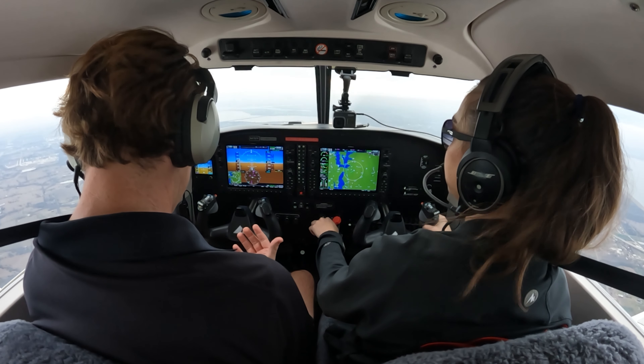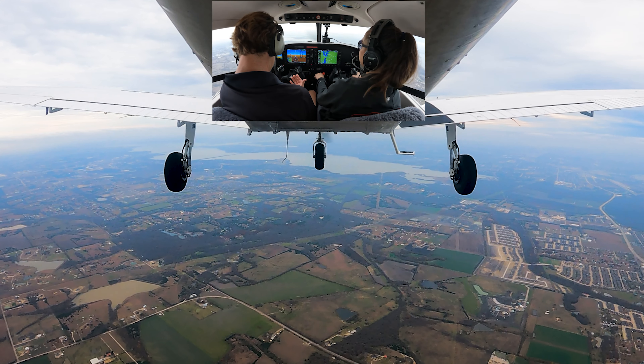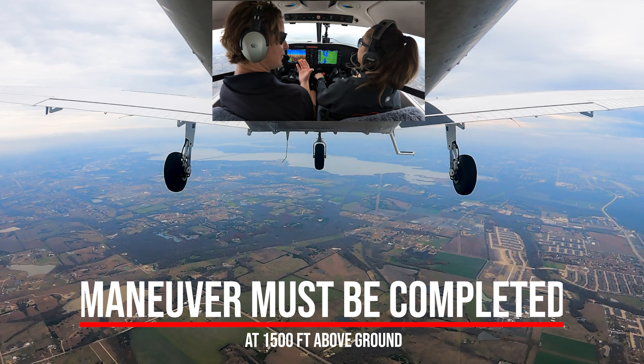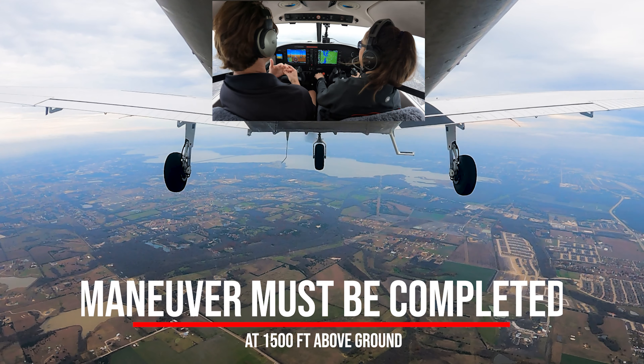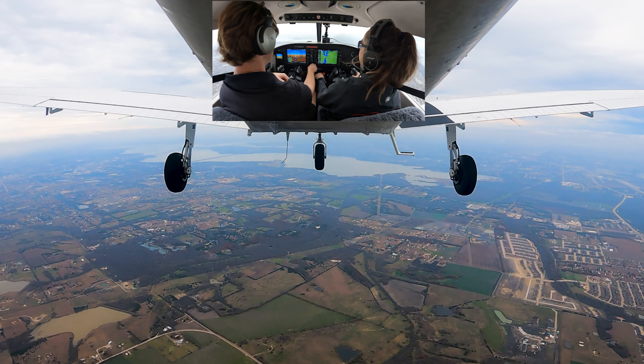I believe, if my memory serves me right, we've got to have this maneuver done 1,500 feet above ground level. So 1,000 AGL would have been a bust. Either way, we've got to get this knocked out — on our altimeter today that's 2,100 feet.